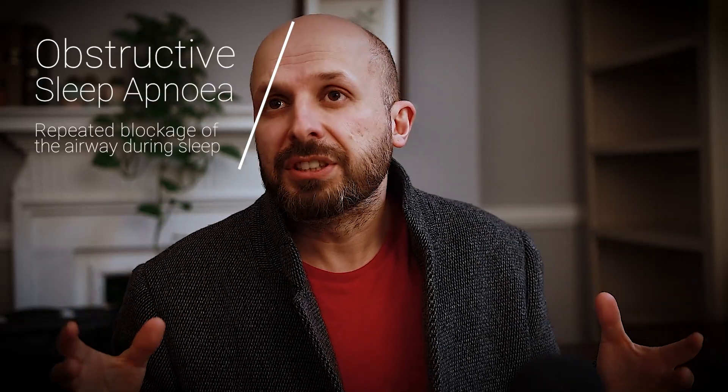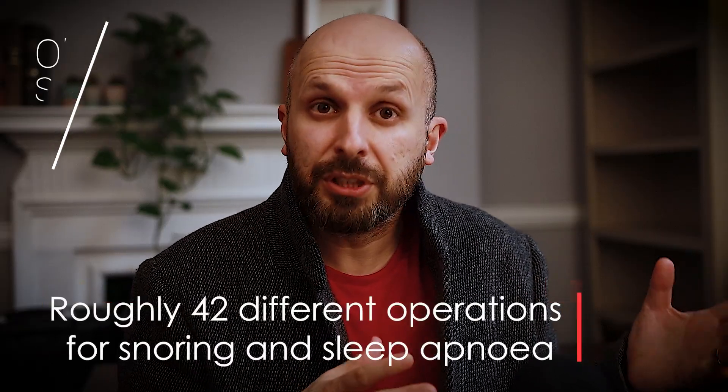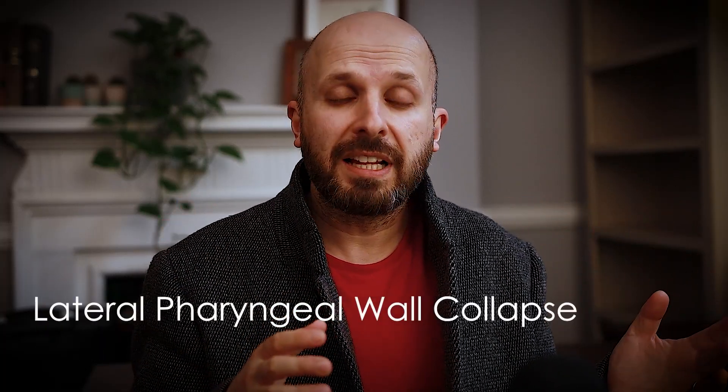Although there are loads of different operations for snoring and sleep apnea - approximately 42 or so that I do - there are two main types of operation for lateral pharyngeal wall collapse.